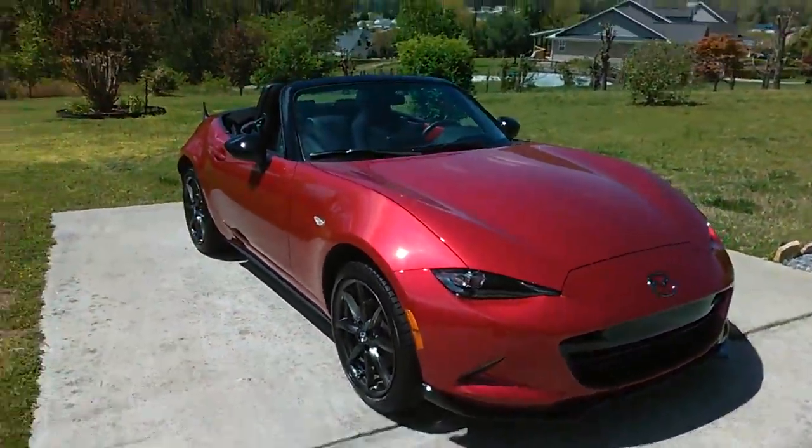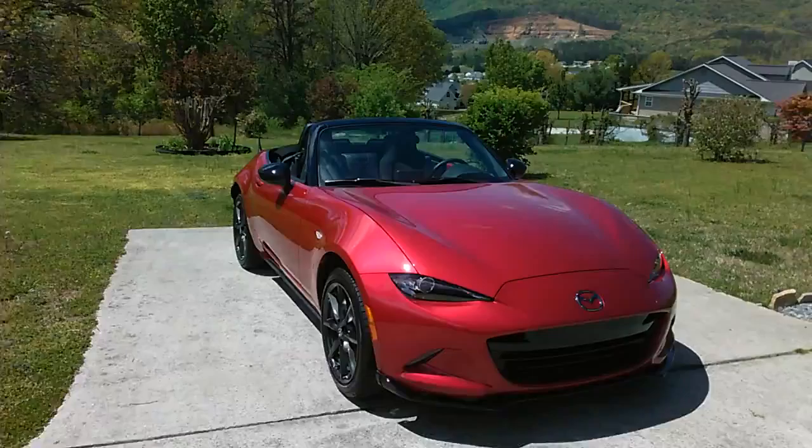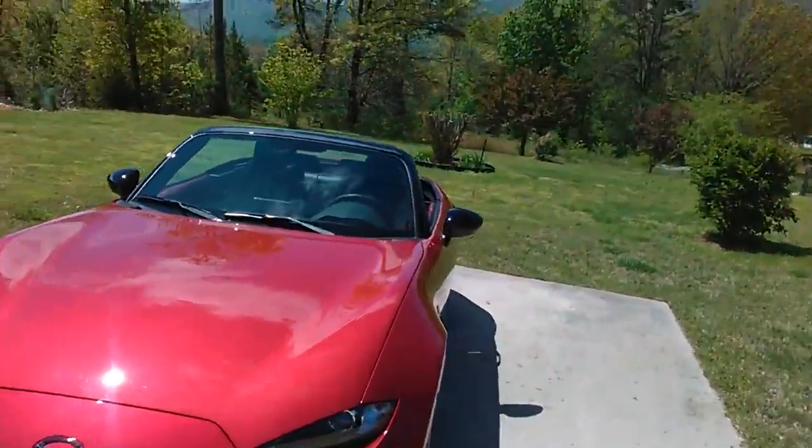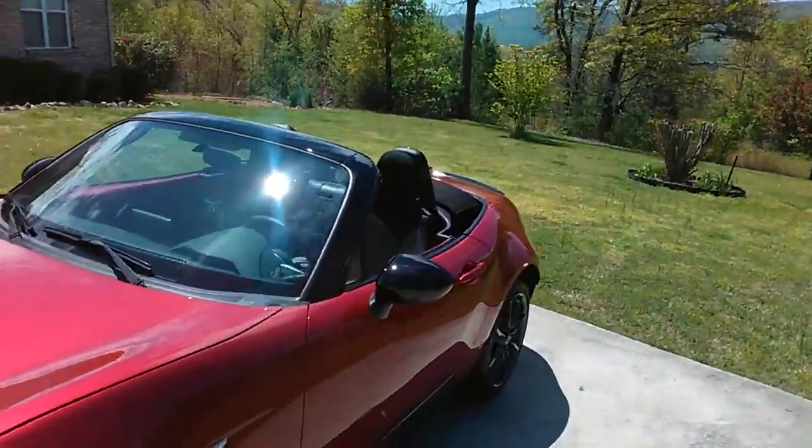I know a couple people were curious. There's a huge difference when you have the top up than when you have the top down, so it creates a lot of drag, which is a given, but I didn't know it would be that drastic.